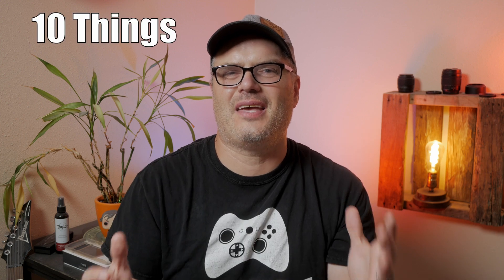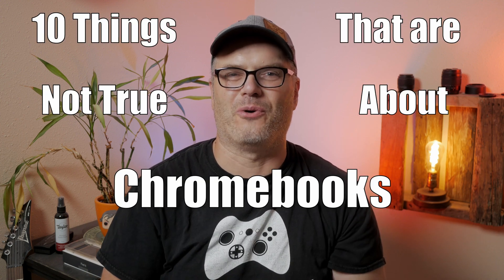Hey, welcome back to the channel. I've done a ton of Chromebook videos and on almost every single one I get somebody posting rumors and falsehoods about Chromebooks that are just not true. A lot of these have been carried over from when Chromebooks were first released, where some of this information may have been true, but 10 years later things are completely different. So here are 10 things that are just not true about Chromebooks.